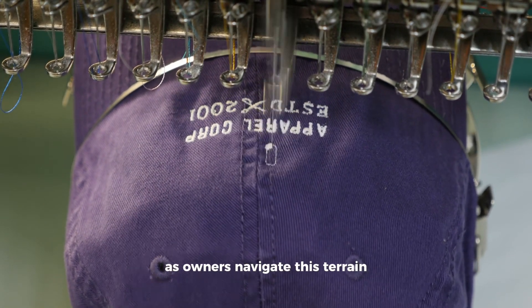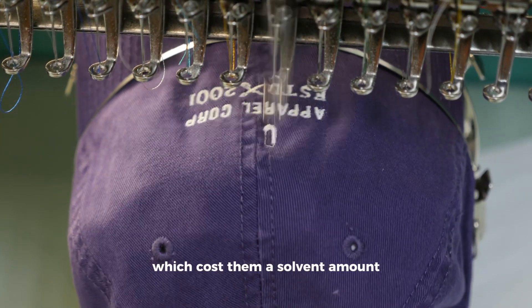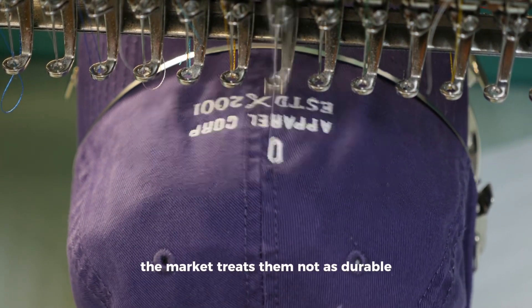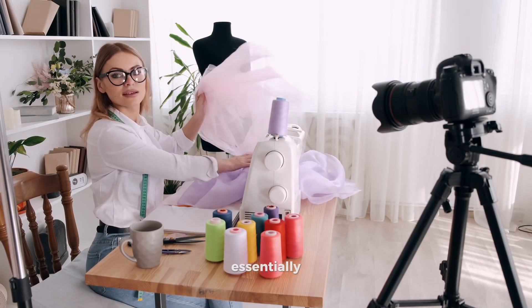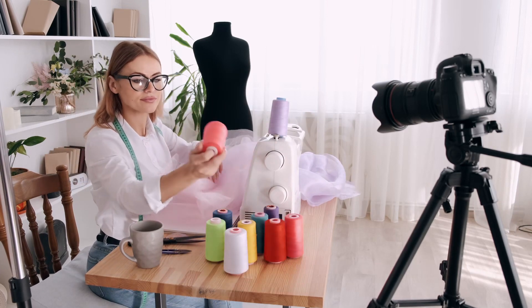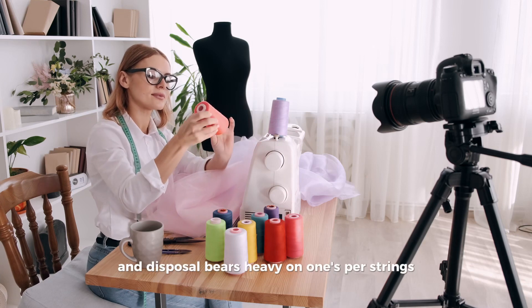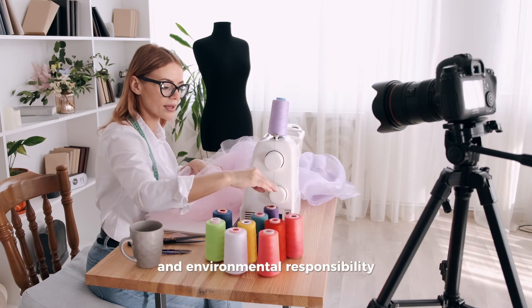As owners navigate this terrain, they come to an unsettling realization that these machines are intrinsically perceived as dispensable. Given their economical price tags, the market treats them not as durable, long-lasting assets, but as short-term stopgaps — consumer goods that serve their purpose before being unceremoniously replaced. This throwaway mentality is not only financially tedious in the long run, but also raises questions regarding sustainability and environmental responsibility.